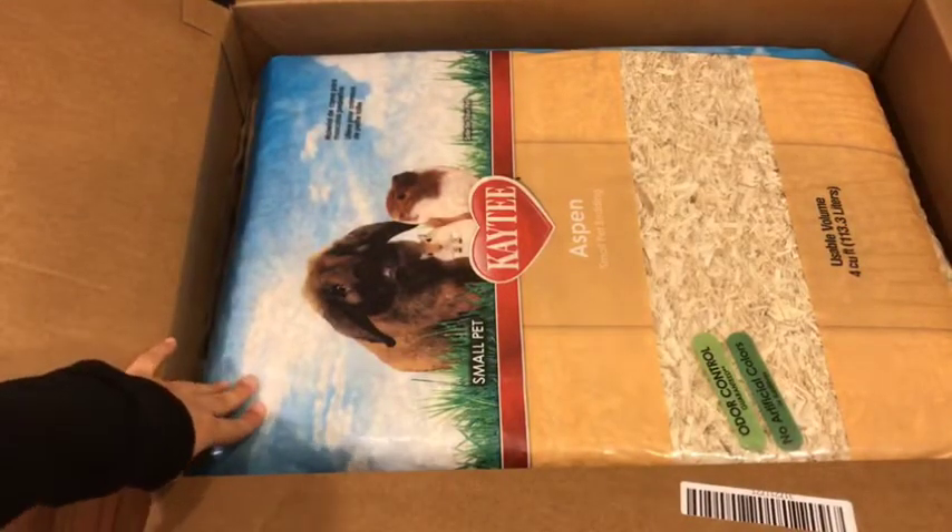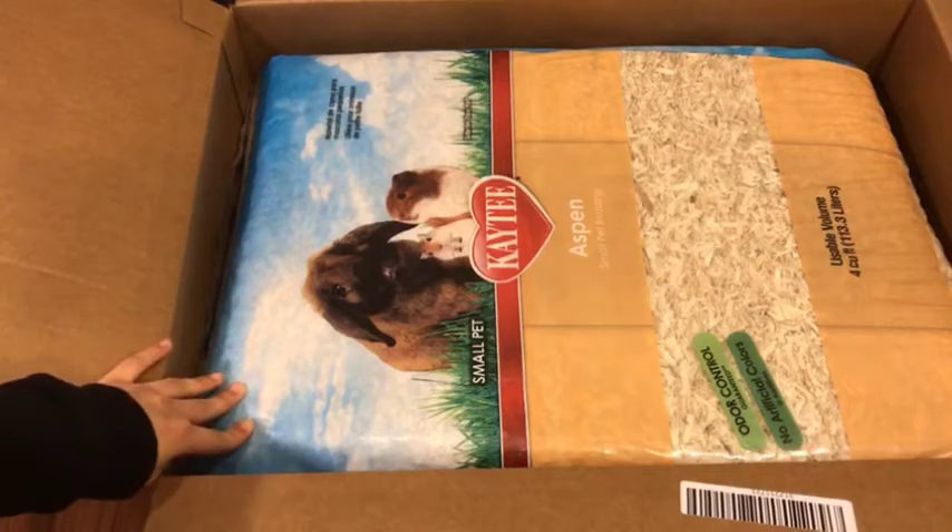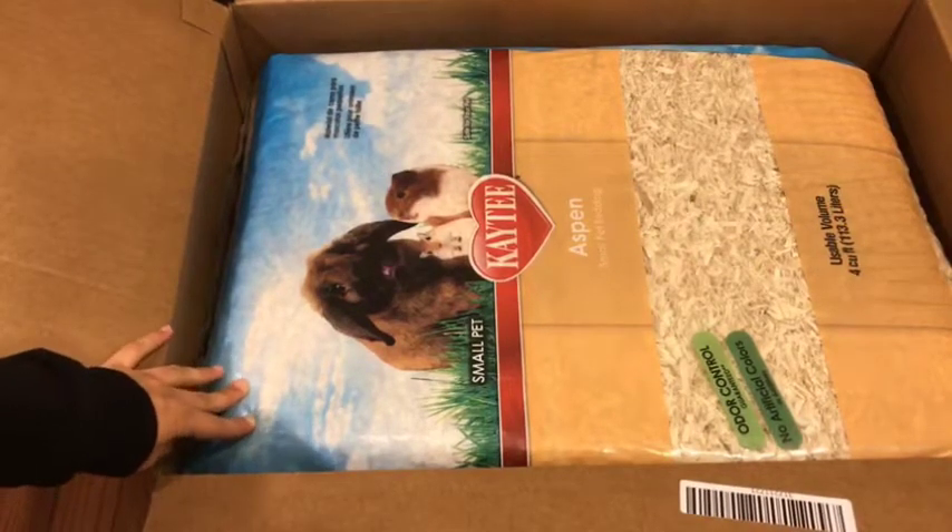I also got this huge bag of Aspen bedding, and I usually buy in bulk just because it's a lot cheaper.